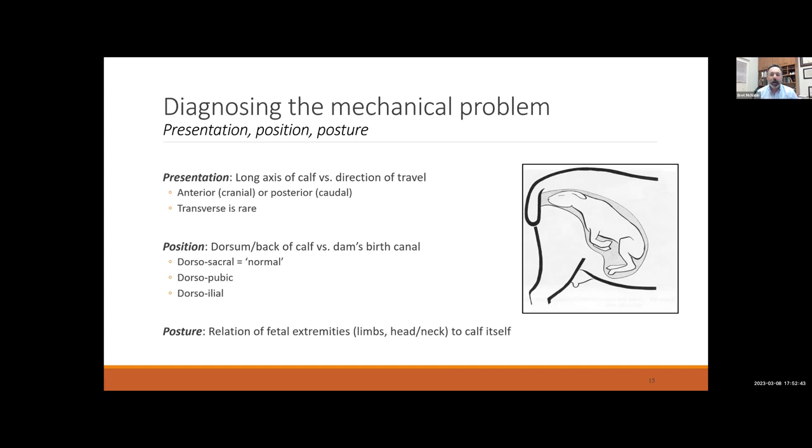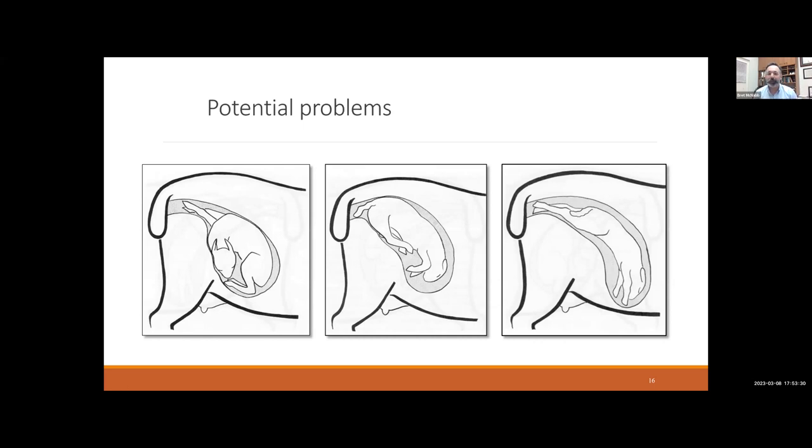You're going to be blind while feeling this, but you can methodically feel and identify what part of the calf you're touching — this is not just an academic exercise. If you know what's wrong, you can make a plan to correct it and achieve a vaginal delivery. In the example on the left, we have a cranial, dorsosacral presentation, but the calf's neck and head are flexed back to the calf's left. You'll be able to feel the neck as it curves. In a normal delivery, the front legs should be extended with the head and muzzle right in between the knees.